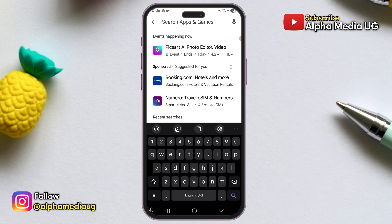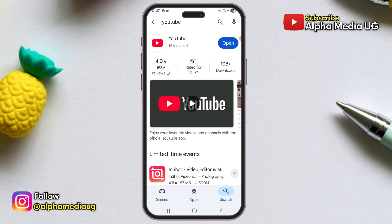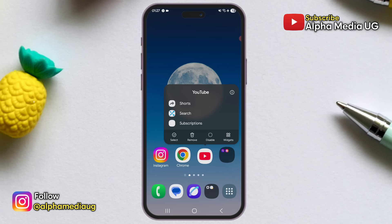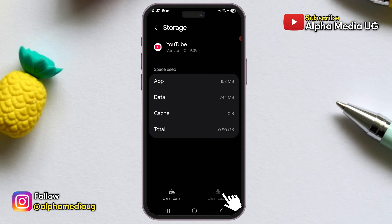Now for the first solution, if you're using the app, start by updating it through the Play Store or App Store. After updating, you need to clear the app's cache by long pressing the app icon on your home screen, selecting app info, then going to storage and clearing the cache.